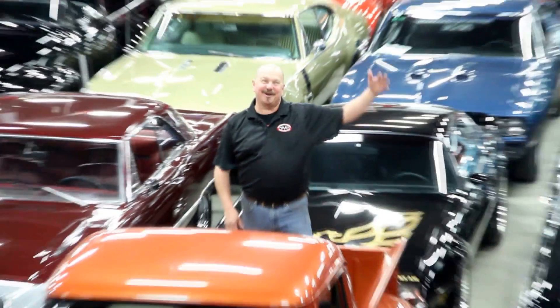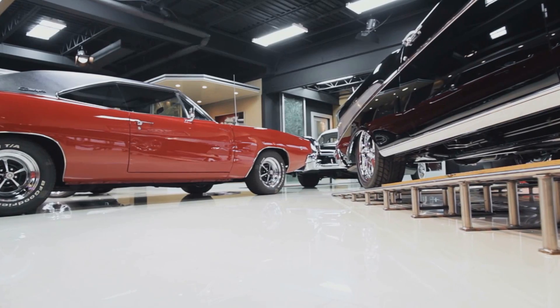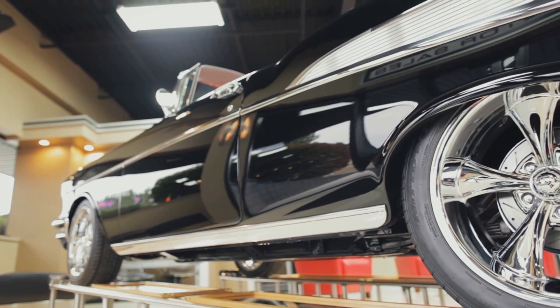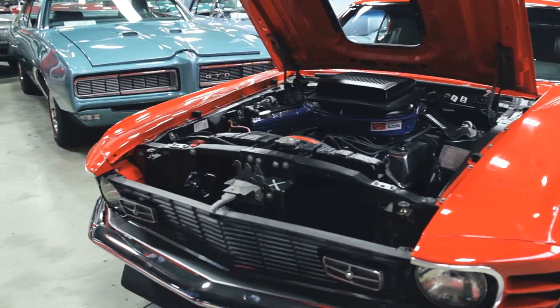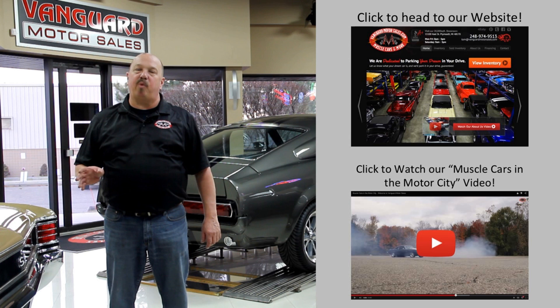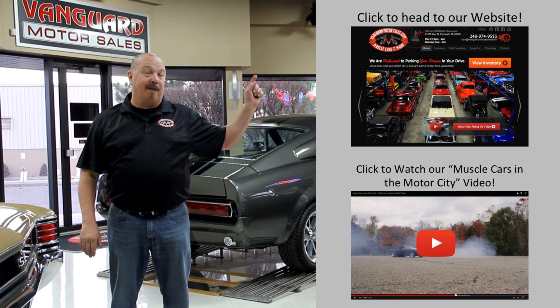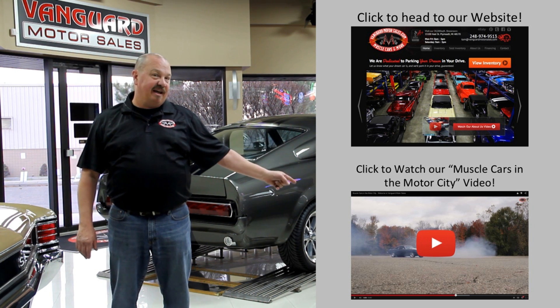Welcome to Vanguard Motor Sales. We specialize in buying and selling high-quality muscle cars and classics. We get in new cars every day, so our inventory is constantly changing. If you'd like to go check out our website right now, we've got over 150 cars in stock. Hit this button up top. If you'd like to watch an About Us video, hit this button down at the bottom.